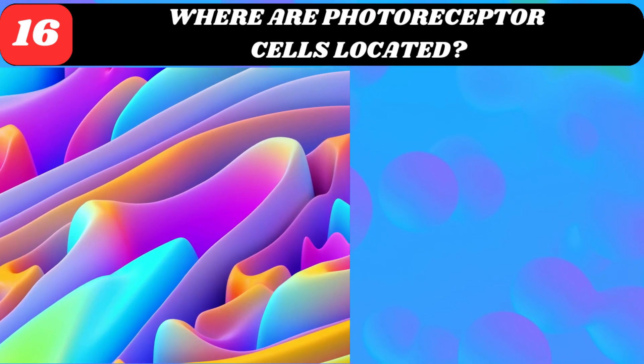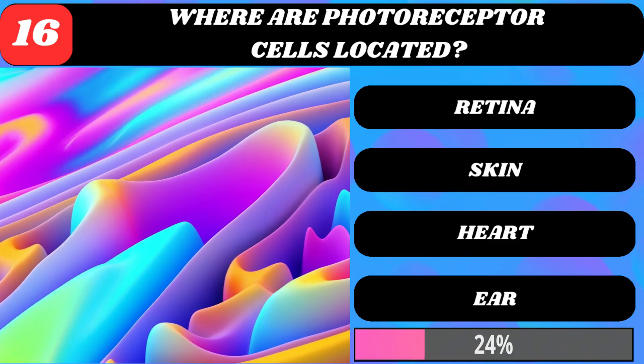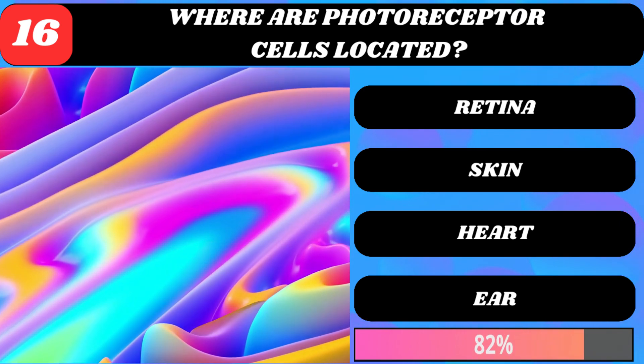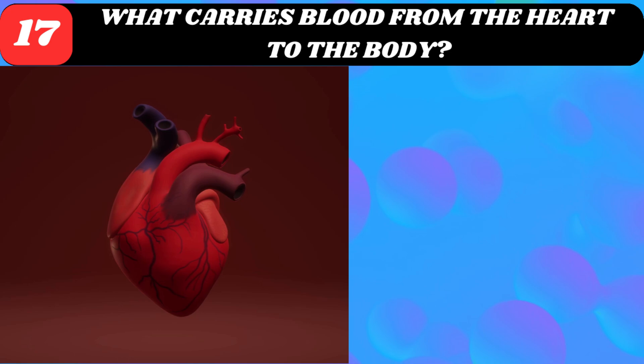Where are photoreceptor cells located? Retina, skin, heart, or ear? Retina.